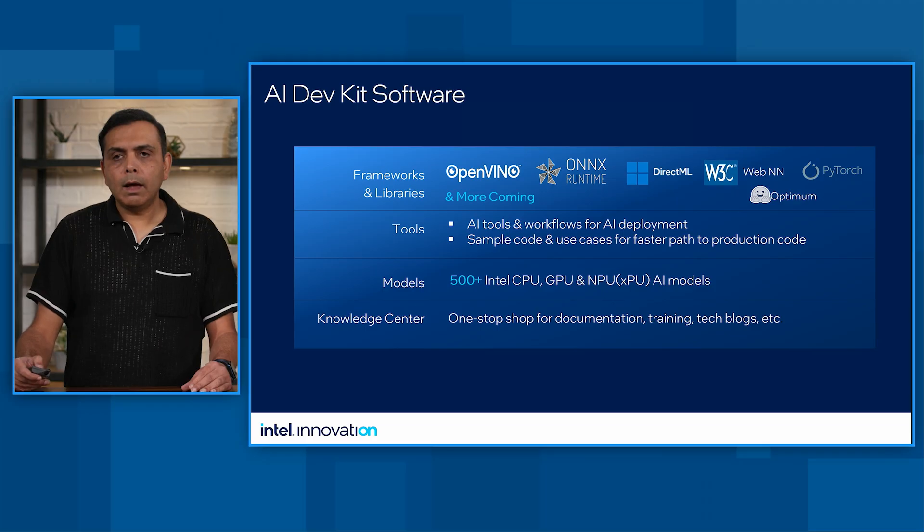Let's talk about the AI DevKit software support. We support all the key frameworks, including OpenVINO, ONNX Runtime, DirectML, WebNN, and PyTorch. There are a set of tools and workflows for AI development and deployment, and a set of Jupyter notebooks and samples to help you get started. Models cover areas like computer vision, NLP, LLM, image generation, and many more. We also have a Knowledge Center providing documentation, training, and tech blogs for you to explore.